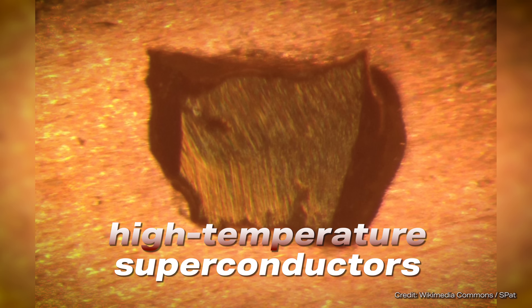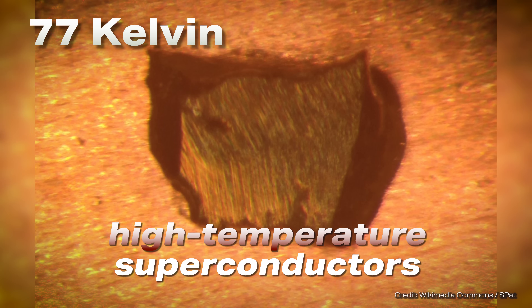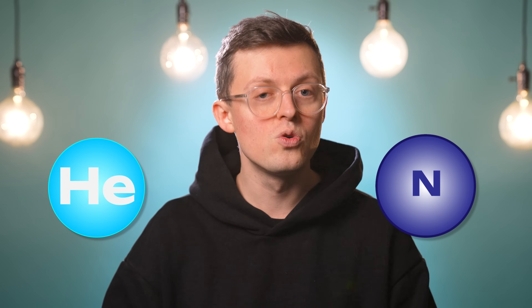For high-temperature superconductors, a higher critical temperature of around 77 Kelvin, or around minus 196 degrees Celsius, is sufficient. That still sounds extremely cold and of course it is. But in the field of application, it actually makes a big difference because you simply don't have to cool them down as far. In practice, this means that instead of expensive helium, you can also use cheap nitrogen for cooling.